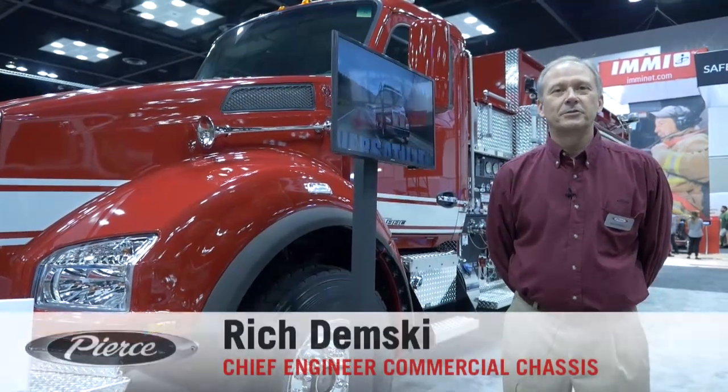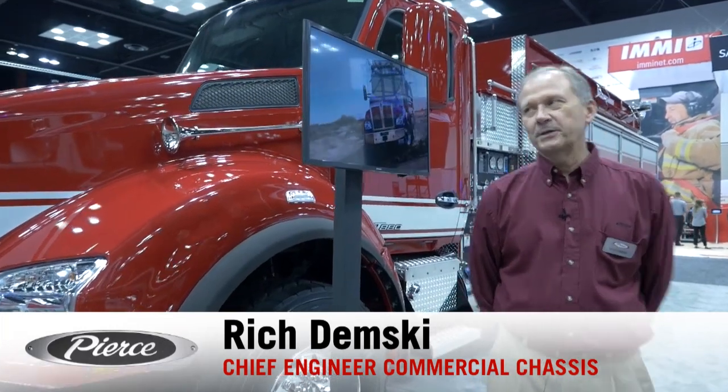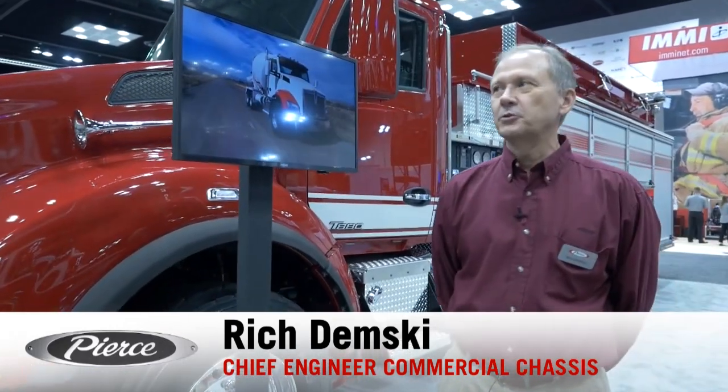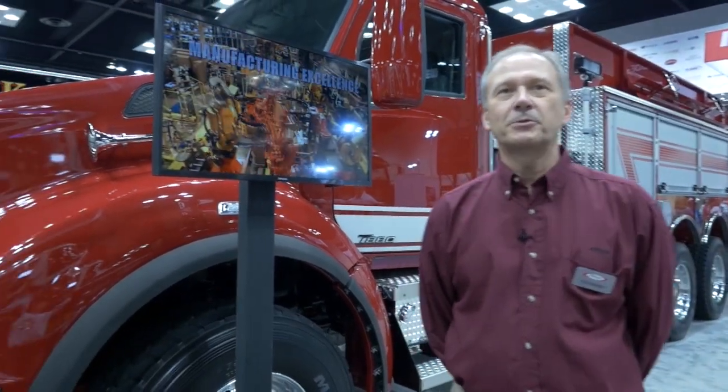Hi, I'm Rich Dembski, Chief Engineer Commercial Chassis, Bradenton, Florida — here's manufacturing. I'd like to introduce you to our latest T-800 Kenworth Tanker Pumper Truck.